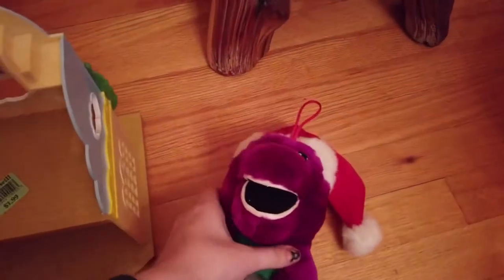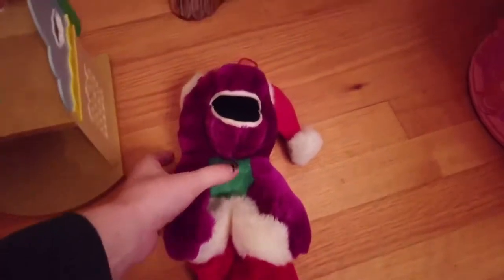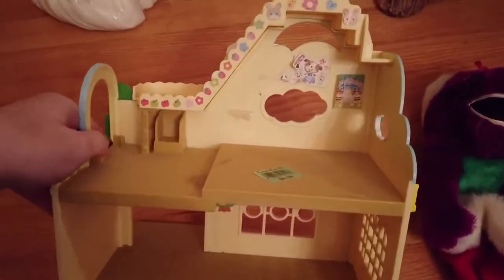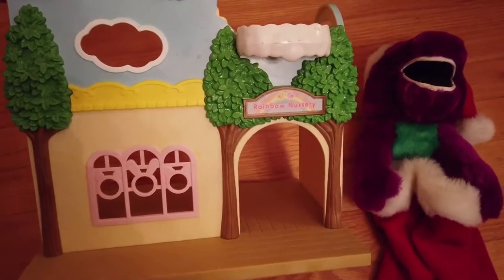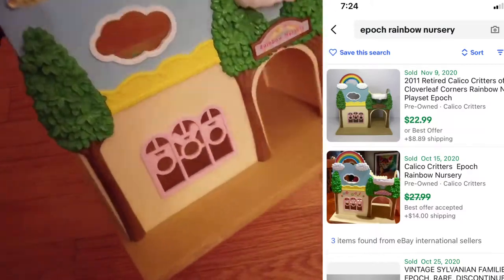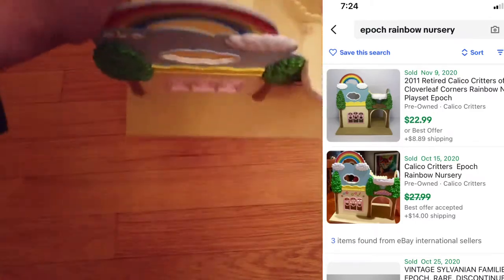I have a vintage Barney with a stocking and he'll probably go for like $20. And then this — I've never seen this before, but the stickers are a little messed up. There's hardly any listed on eBay. On the bottom it says it's made by Epoch, and I got it for $2. It's a little nursery — Rainbow Nursery. I looked it up on eBay and it sells for like $20 or $20 plus, and there's only like one other listed. That'll probably sell fast.